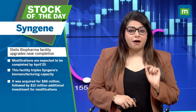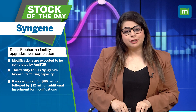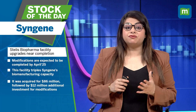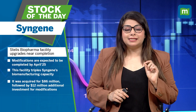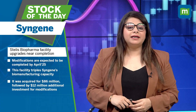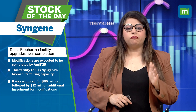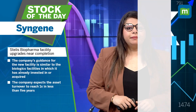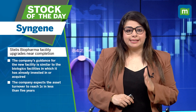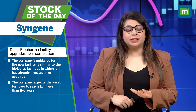Modification of the facility acquired from Stelis Biopharma is getting completed now — modifications are expected to be completed by April 2025. This facility triples Syngene's bio-manufacturing capacity. It was acquired for $46 million, followed by an additional $12 million investment for modifications. The company's guidance for the new facility is similar to biologics facilities in which it has already invested in or acquired.